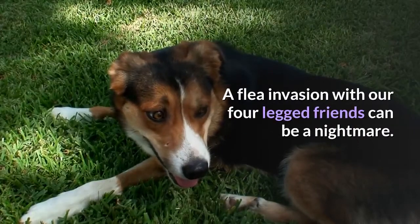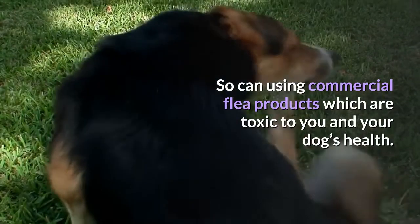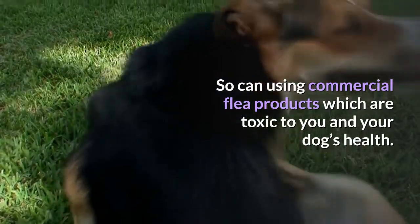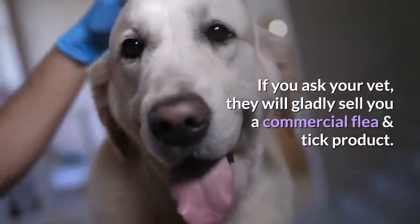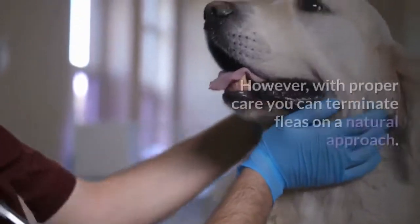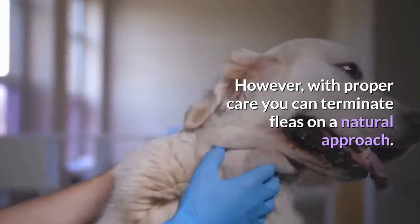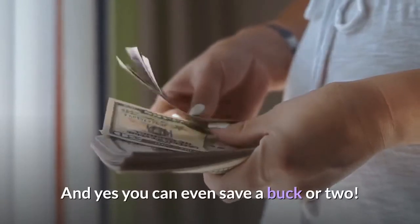A flea invasion with our four-legged friends can be a nightmare. So can using commercial flea products, which are toxic to you and your dog's health. If you ask your vet, they will gladly sell you a commercial flea and tick product. However, with proper care you can terminate fleas using a natural approach, and yes, you can even save a buck or two.